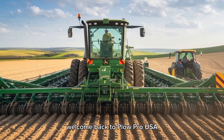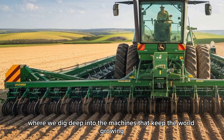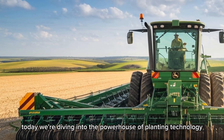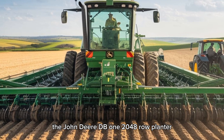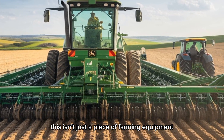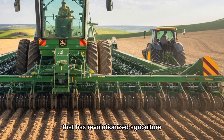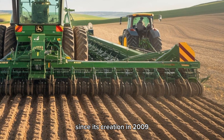Welcome back to Plow Pro USA, the channel where we dig deep into the machines that keep the world growing. Today we're diving into the powerhouse of planting technology: the John Deere DB120 48-row planter. This isn't just a piece of farming equipment — it's a symbol of innovation and efficiency that has revolutionized agriculture since its creation in 2009.